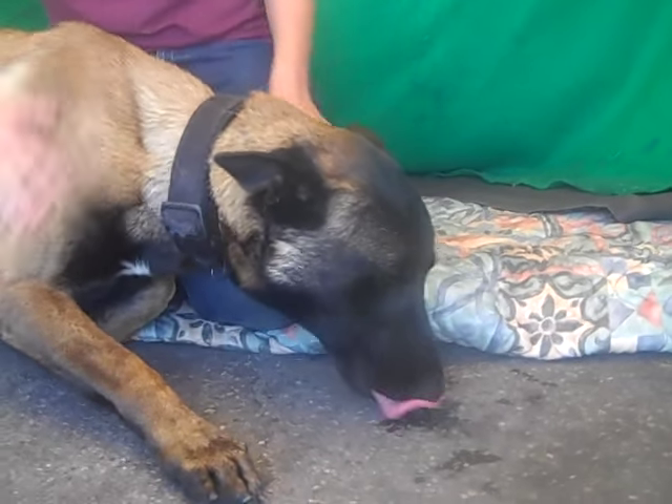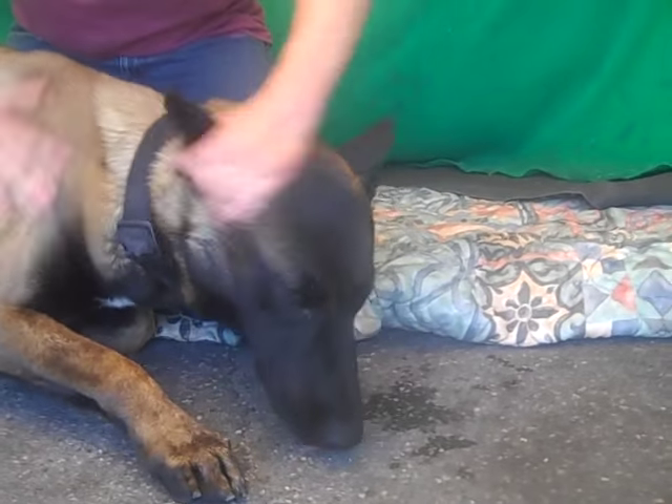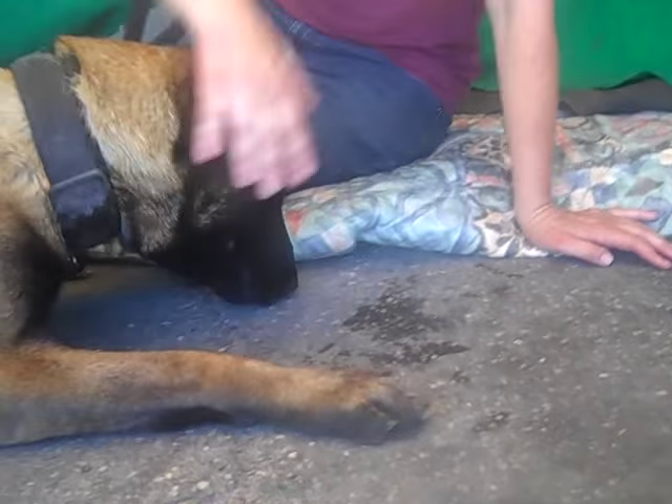He's about two years old, good on the leash, listens, pays attention. He's 50 pounds, but he's very cooperative and very easy to work with, and as you can see, he's very affectionate, and he's got that sniffing down.